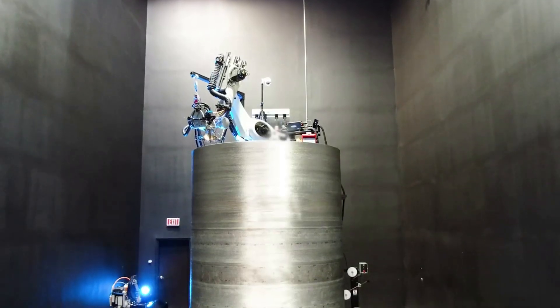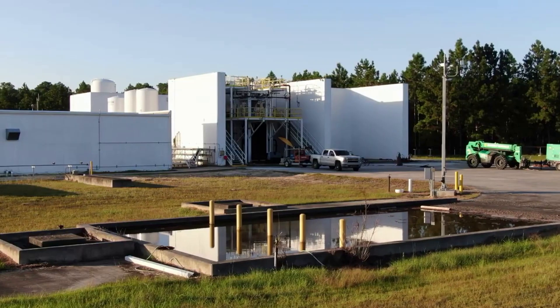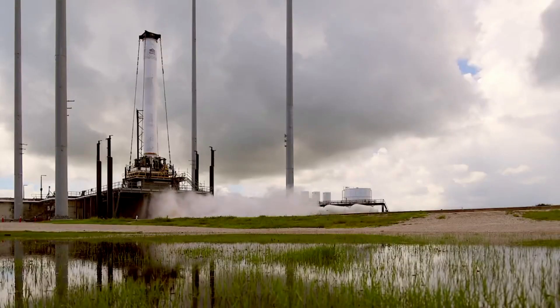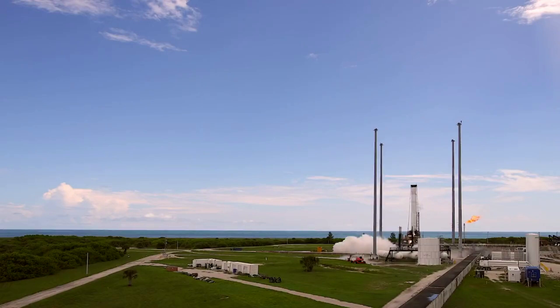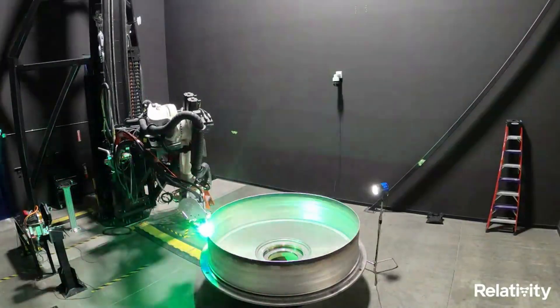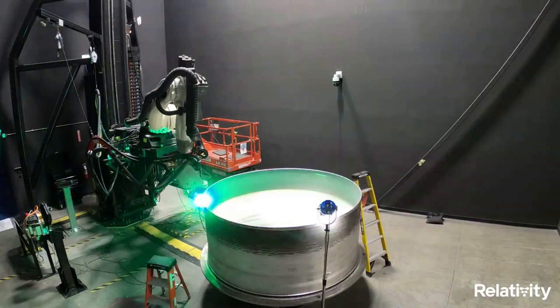Specifically, yesterday, the company managed to complete a 57-second stage test which was their longest yet. The stage seems to have performed as expected and given the company the confidence to move on to a full duration test. If successful, Relativity will practically be ready to try and launch the first 3D printed rocket into orbit.